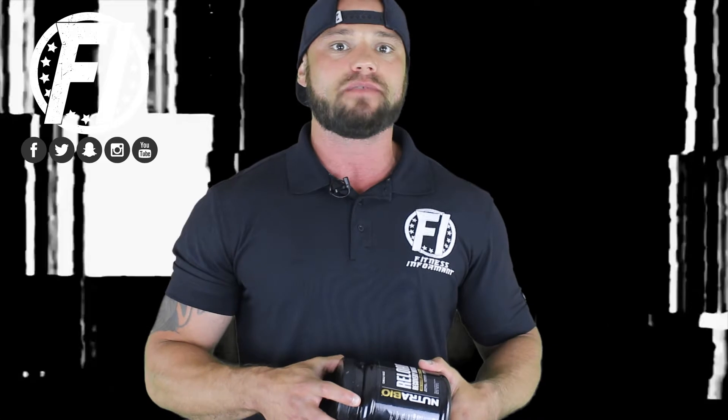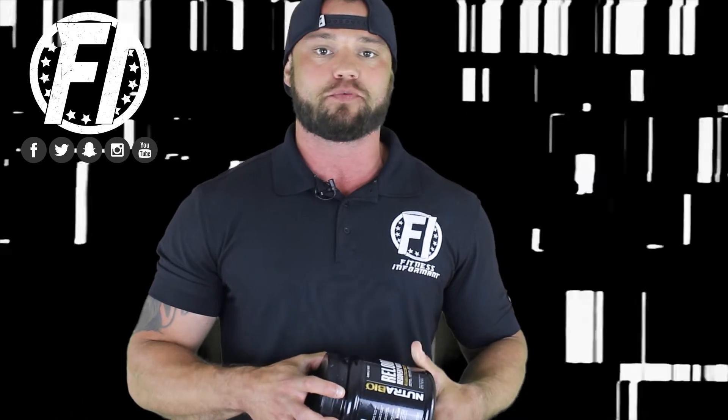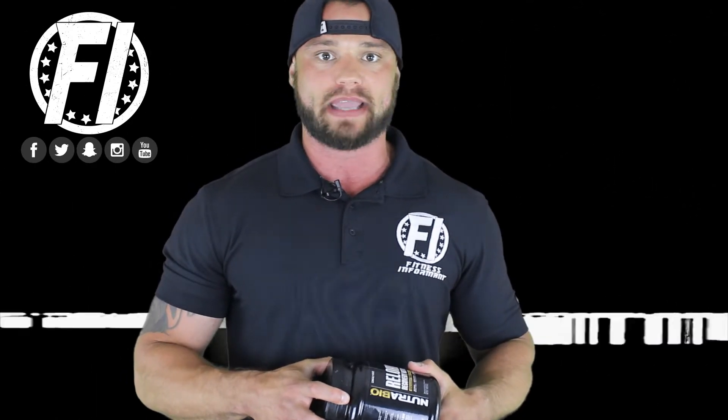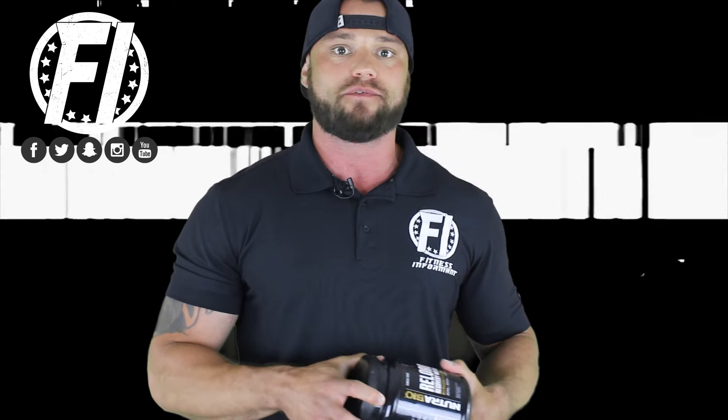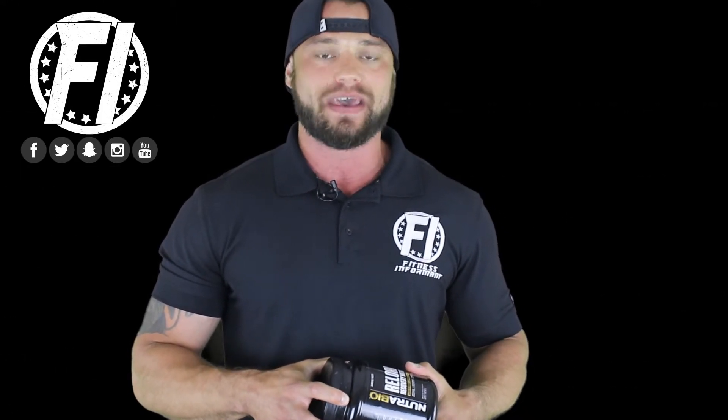Carnicent Beta Alanine is the only patented form of Beta Alanine on the market today, with over 55 peer-reviewed scientific studies proving that it's an effective form of Beta Alanine. This is something that generic forms of Beta Alanine just don't have. It's also the only form of Beta Alanine proven to be safe and effective on the market today.